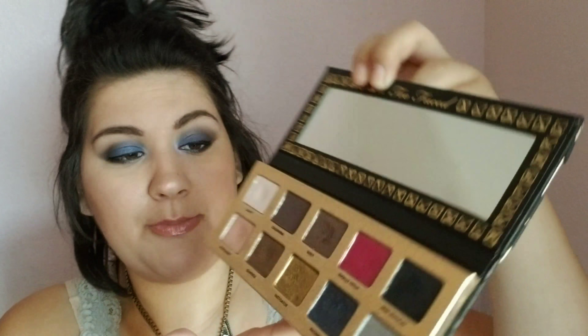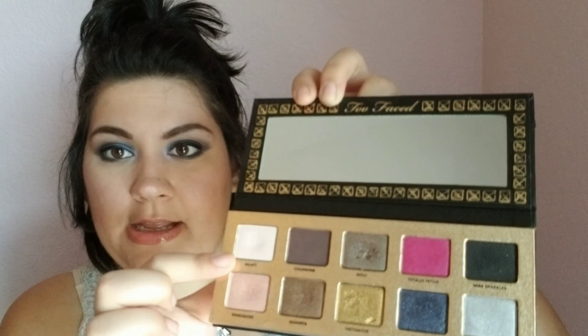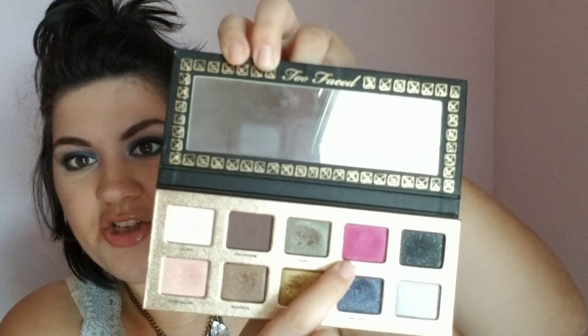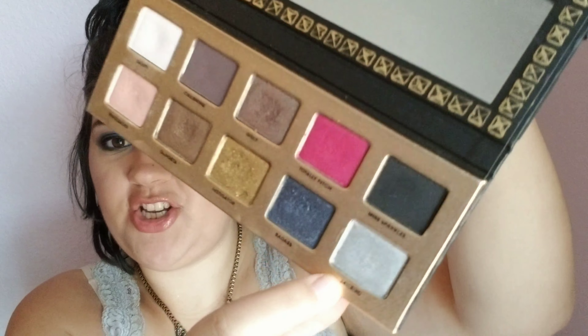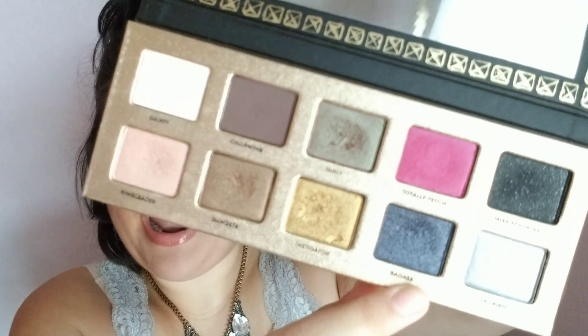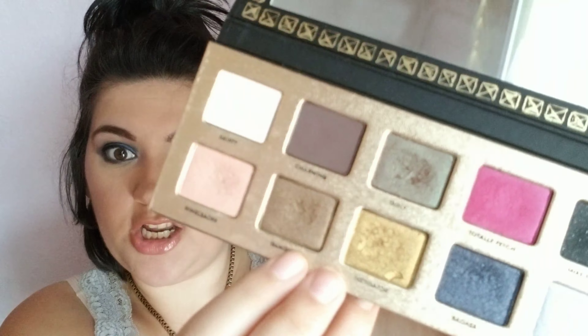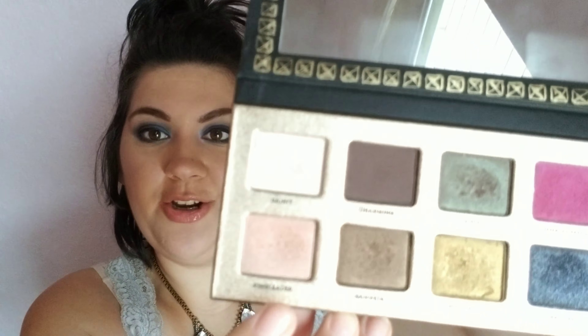The next question is what is the palette that has the best color names? For me, I have to go back to my Too Faced Pretty Rebel palette — the names on here are so funny. Let me read them off: Dainty, Charming, Girly, Totally Fetch (like from Mean Girls), Miss Sparkles, Jailbird, Badass, Instigator, Gangsta, and Ringleader. I just think these are totally girly and fun and cute — I think these have the best names.